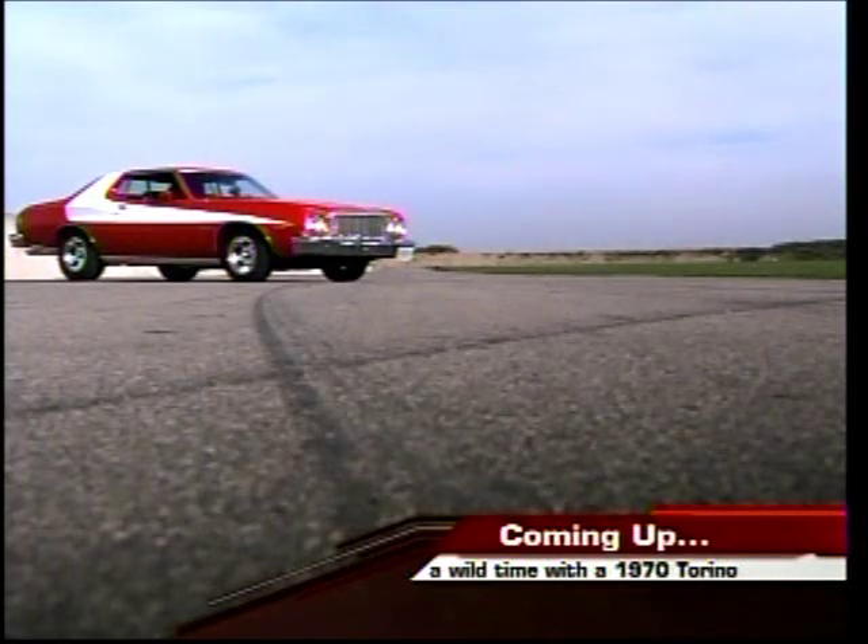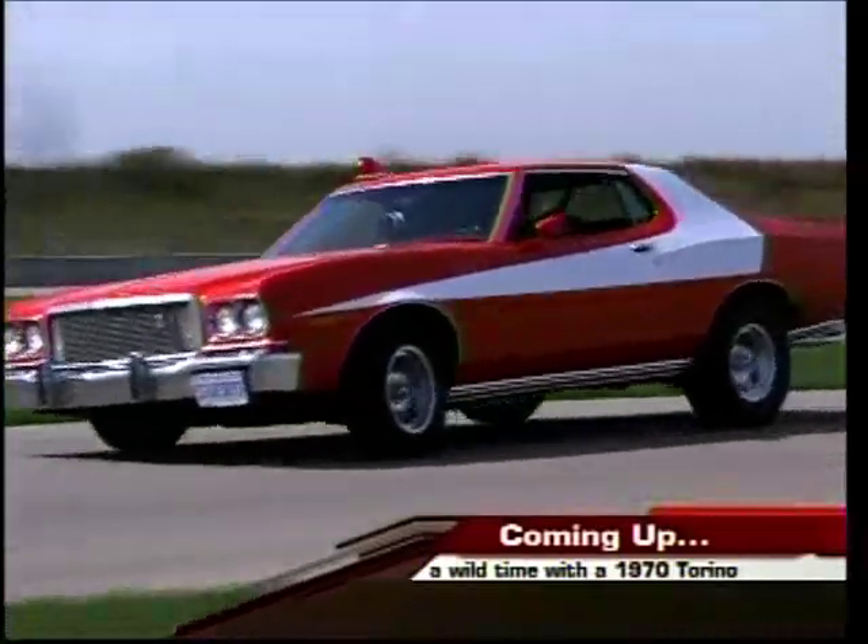When Dream Car Garage returns, we'll drive this car this hard.